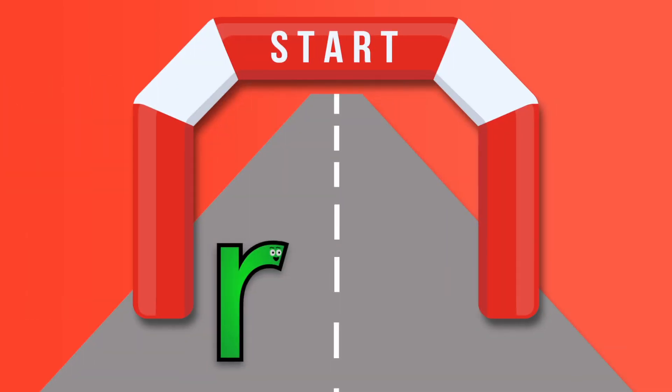Rrr. Say rrr with me one more time — rrr. Let's finger trace the symbol while saying the sound. Rrr. Our new friend rrr looks ready to run the race.